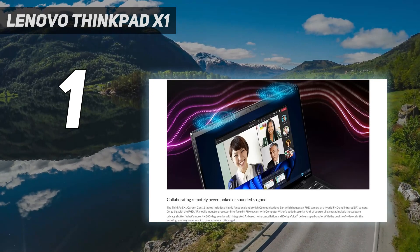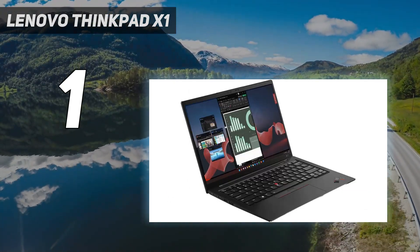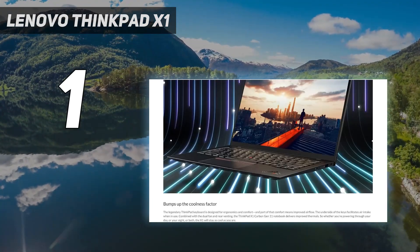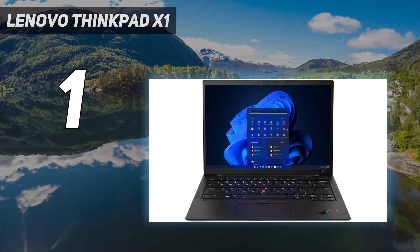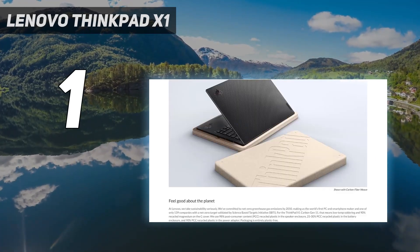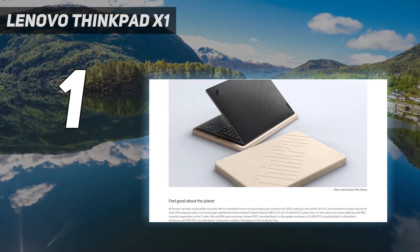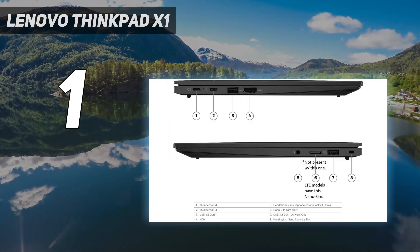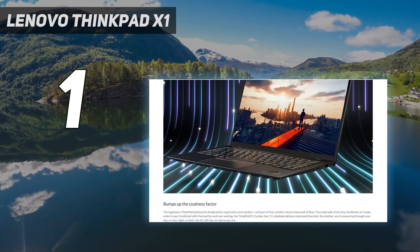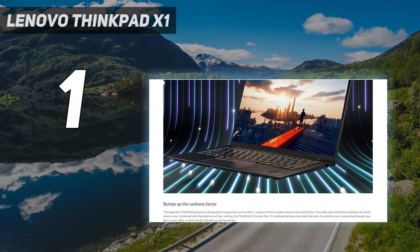Display: 14-inch touchscreen WUXGA, 1920x1200 IPS, anti-glare, 100% sRGB, 400 nits, low power. Camera: 1080p FHD RGB with webcam privacy shutter. Connectivity: Intel Wi-Fi 6E AX211, 802.11AX, 2x2, and Bluetooth 5.1; WWAN 4G or 5G mobile broadband — none with this configuration. Graphics: Integrated Intel Iris Xe.